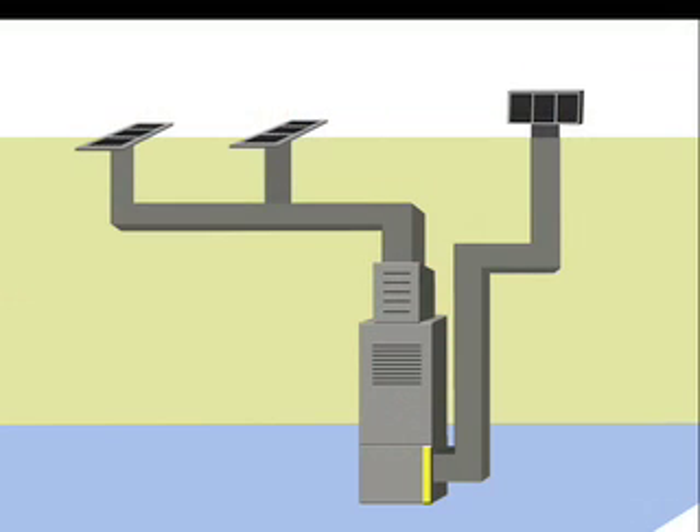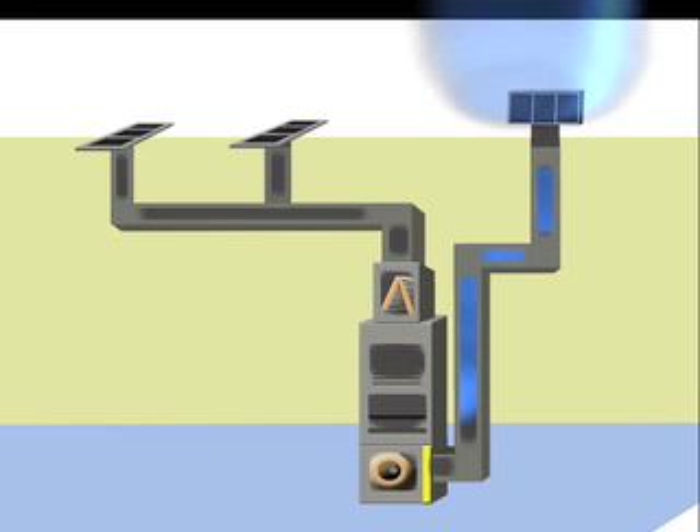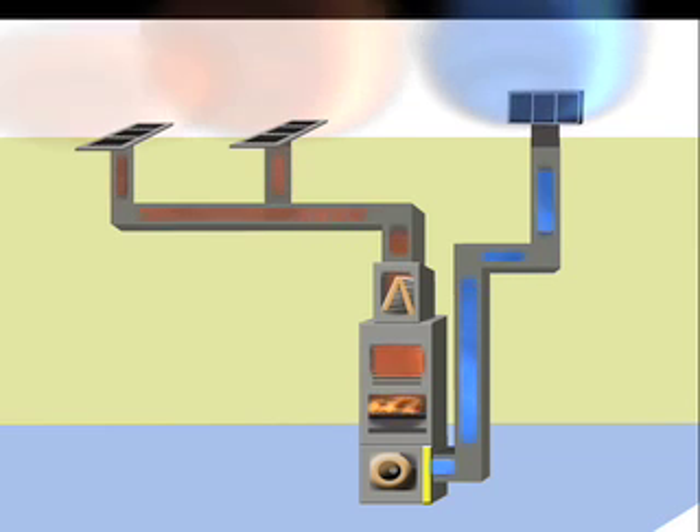Think of your home's heating and cooling system as the lungs of your home. The system pulls air from the rooms of your home through the return ductwork. Then the air passes through the filter before reaching the air handler or furnace, where it is heated or cooled depending on the season. Once the air is heated or cooled, it's blown through the supply ductwork and back into your home.